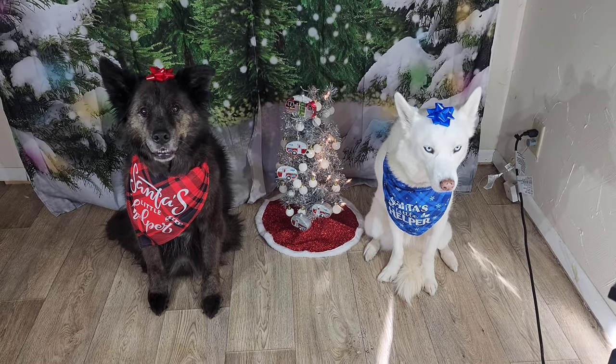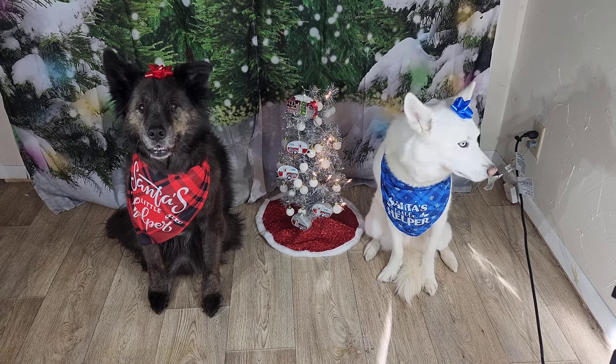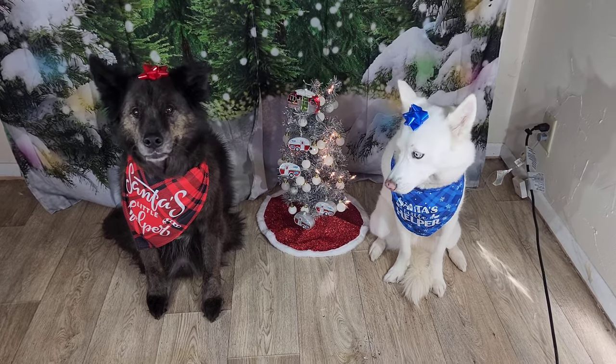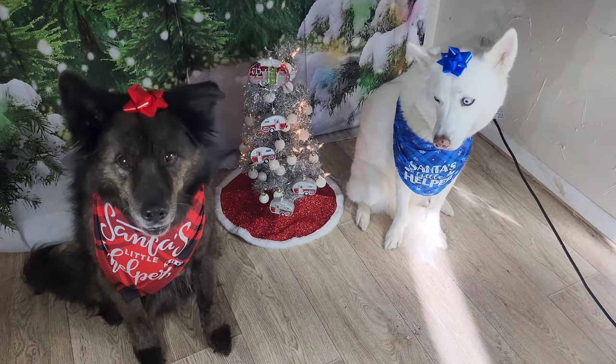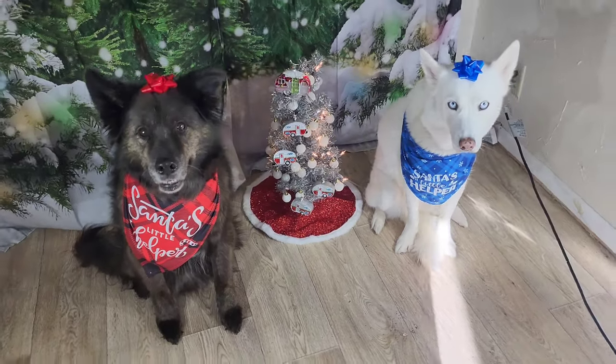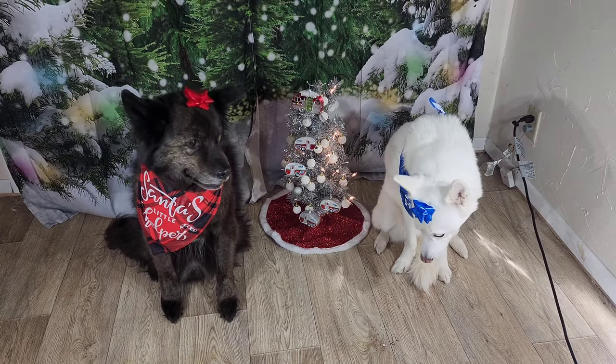Hey everyone and welcome to our 2022 Seasonsgiving video. What are we doing today guys? I put a bow on my head again mom. That's what we're doing. You look so cute. The little bandana is supposed to stand as a little helper.